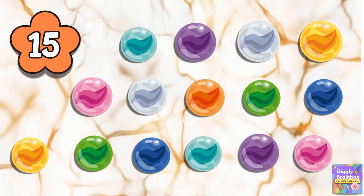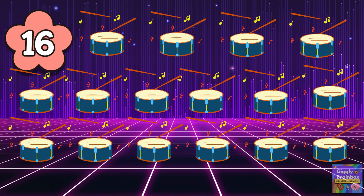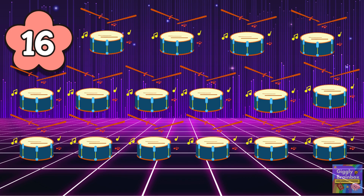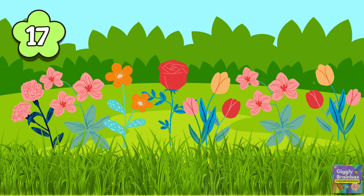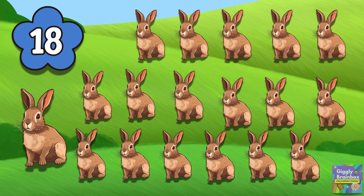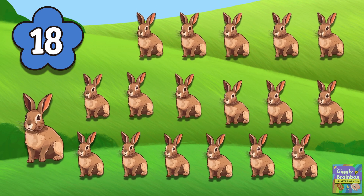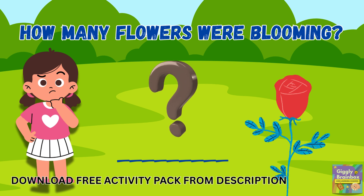Fifteen marbles rolling near. Sixteen drums we love to hear. Seventeen flowers start to grow. Eighteen rabbits up in a row. Do you remember how many flowers were blooming?